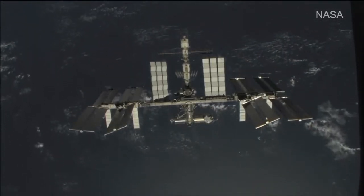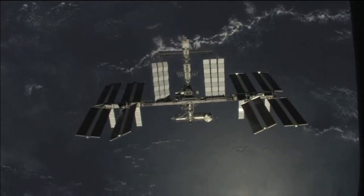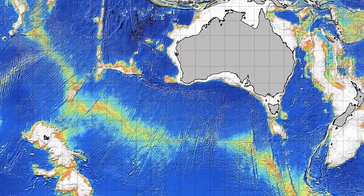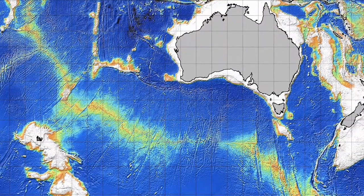The mean gravity fields are used for reference systems, for height systems, and in oceanography as the reference surface to compute mean dynamic topography, and from that the ocean circulation. We now have the most accurate and highest resolution geoid — this ocean reference surface — since the space age.